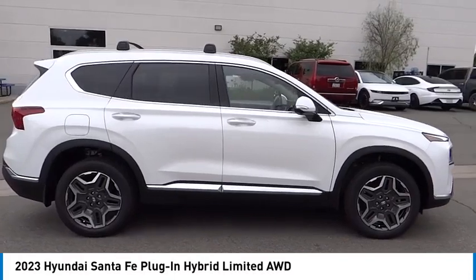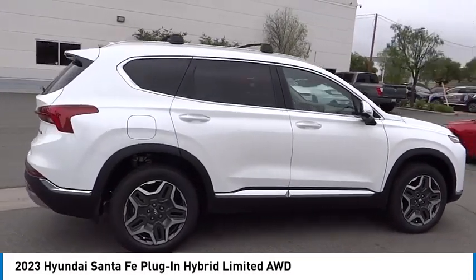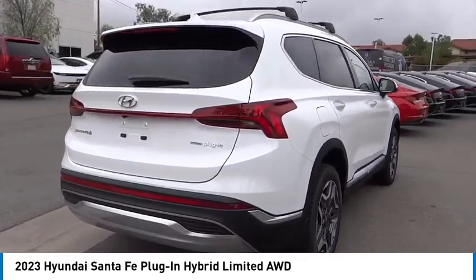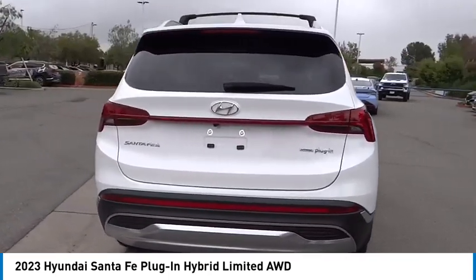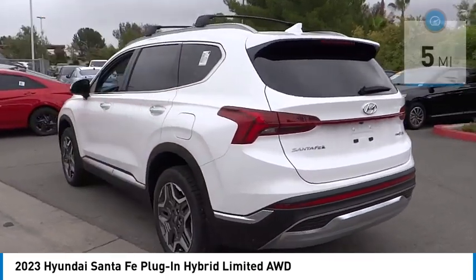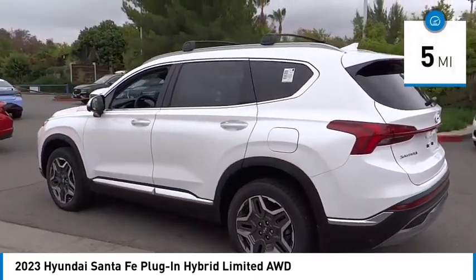Don't miss this vehicle. Make a great choice today with this must-have ride. Learn more about this vehicle by contacting the dealership today and complete your driving dreams. It is priced below $55,000. This vehicle has less than 100 miles.